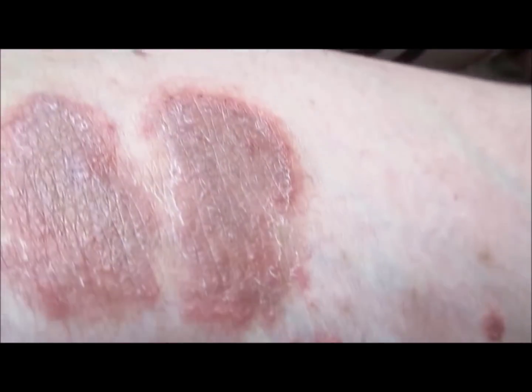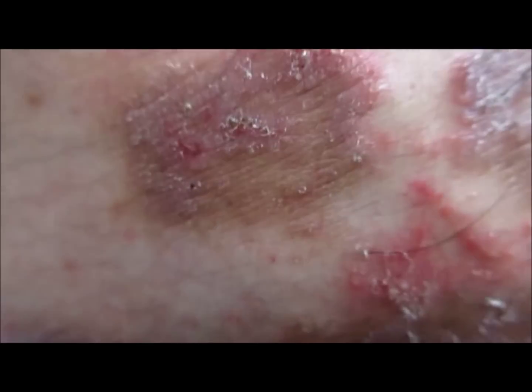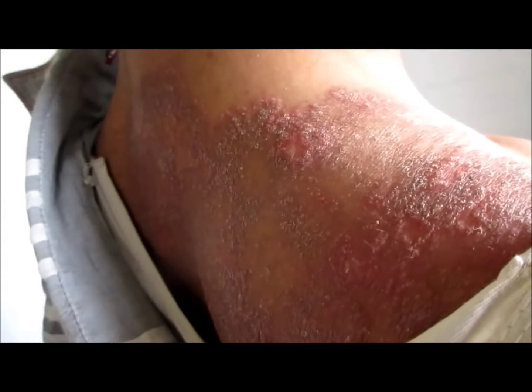Hi friends, this is the case of tinea incognito. Tinea incognito is a condition where a normal tinea infection — a normal ringworm infection — is sometimes misdiagnosed, and people apply on it some ointment, especially steroid-based ointment or creams.